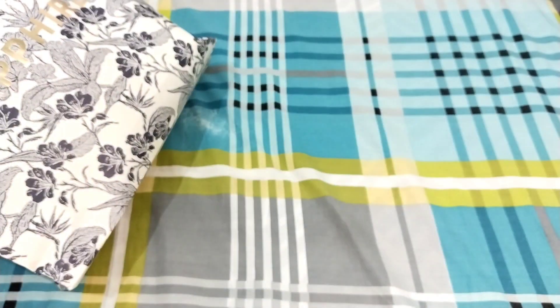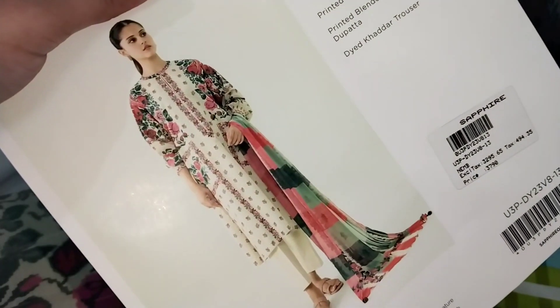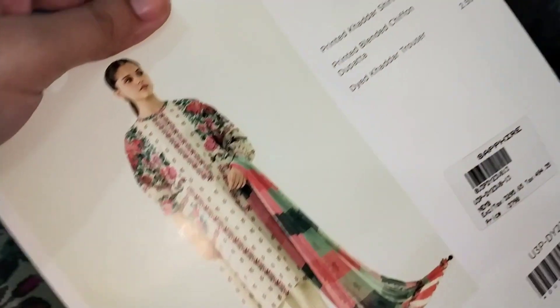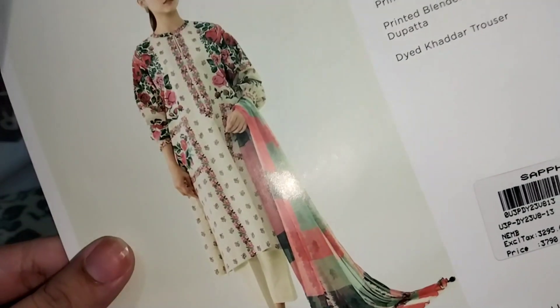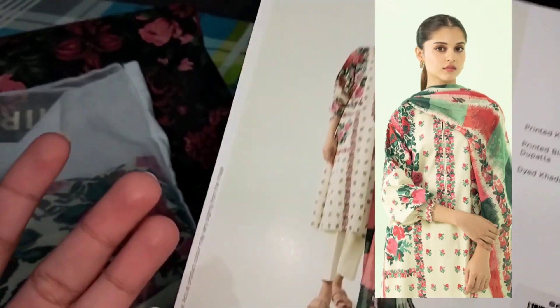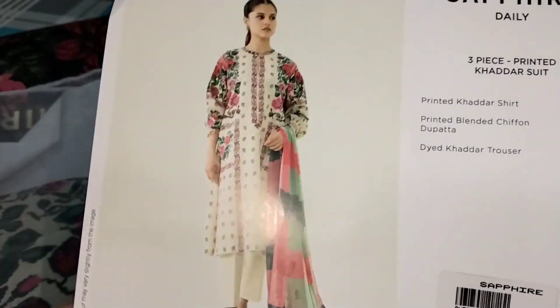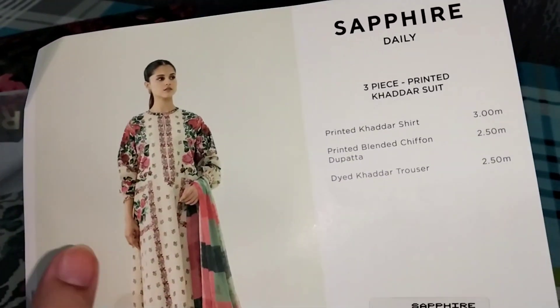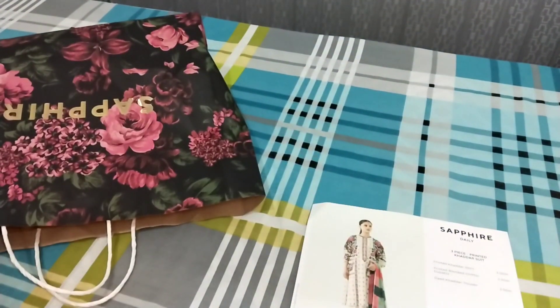Now let's see the last dress. The price is 3790 as you can see. It has a shirt and a trouser with a chiffon dupatta. I was very confused whether to take the fabric of lawn or the ready dress. I decided to go with the dress according to Sapphire's styling. This dress is very nice and it looks good — it is a kind of decent design with super print.